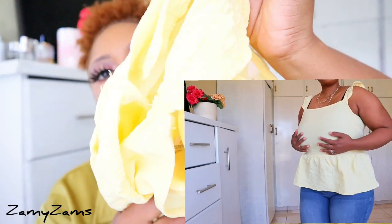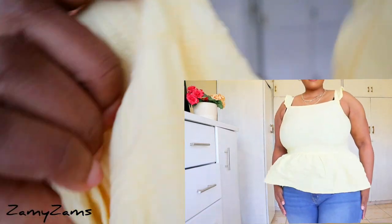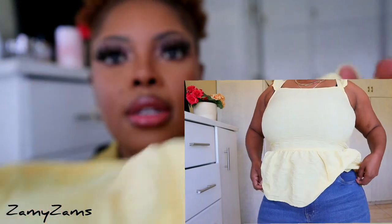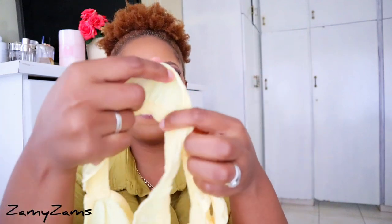I'm currently pairing these shorts with this top as you can see on the video. This top was 129 rand, also from Mr Price. This is the fabric — I love how it just curves out from the back. It's a peplum top. I love this little detail here. I love the color — it's very summery, bright. I just love this top.